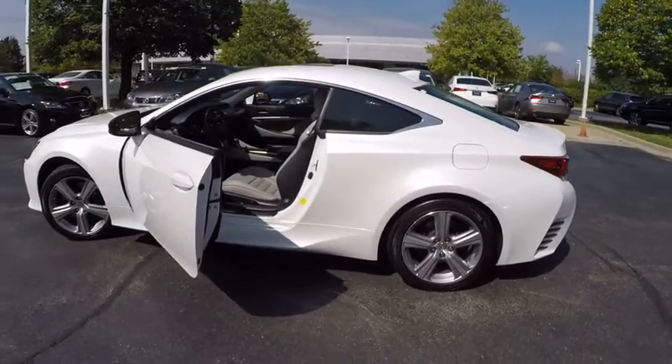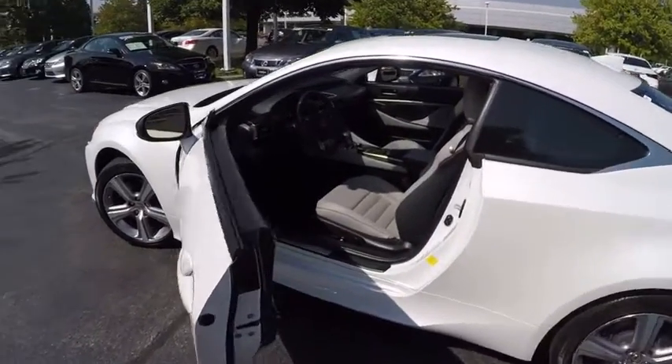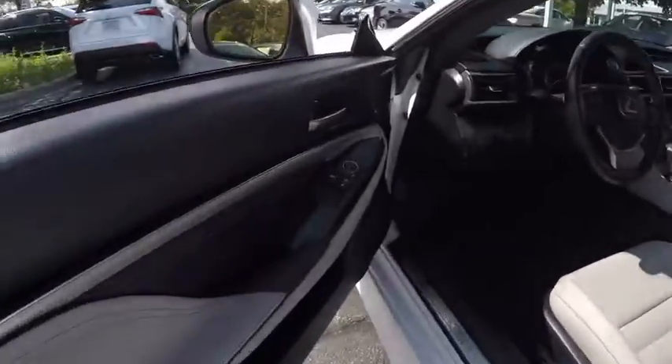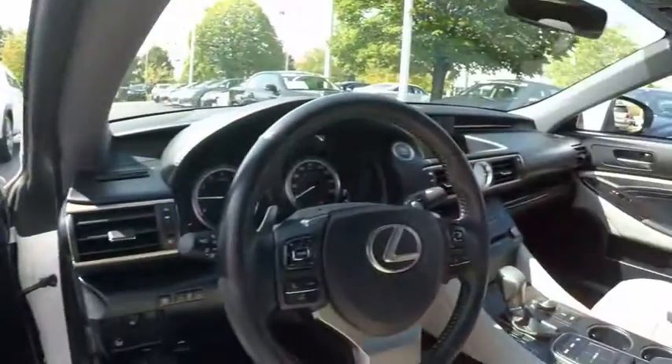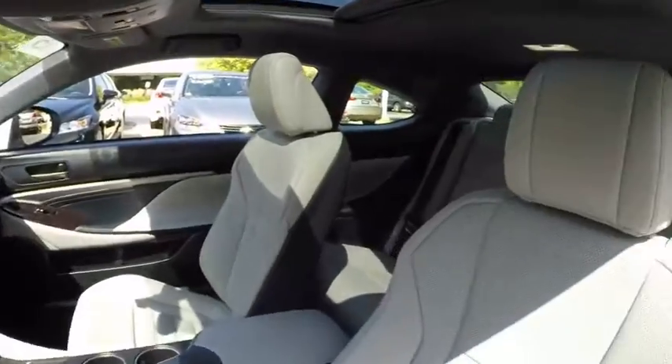Here are some of this vehicle's great options: traction control, power steering, cruise control, clock, compass, fog lights, power door locks, power brakes, cargo area light, tachometer.